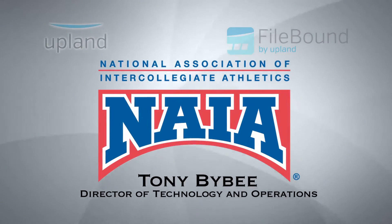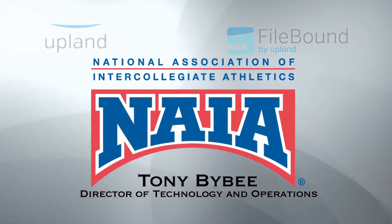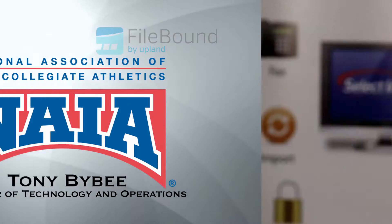We manage athletic championship events for about 250 colleges and universities across North America. All student athletes that are going to play in the NAIA have to go through our eligibility center. So they're sending us transcripts — some we receive electronically, but the vast majority of them come in the mail.